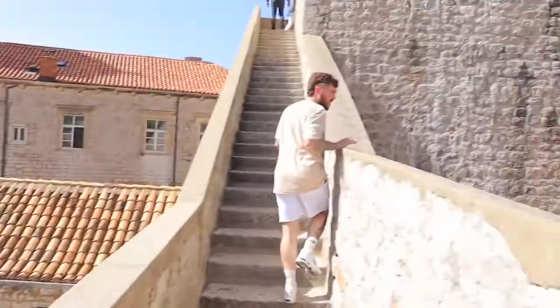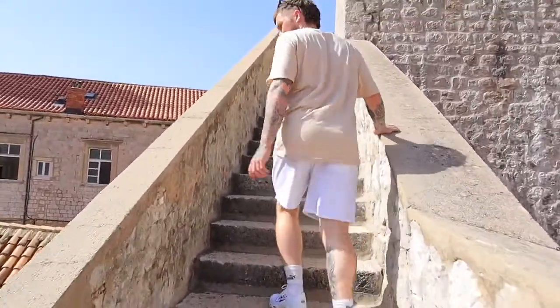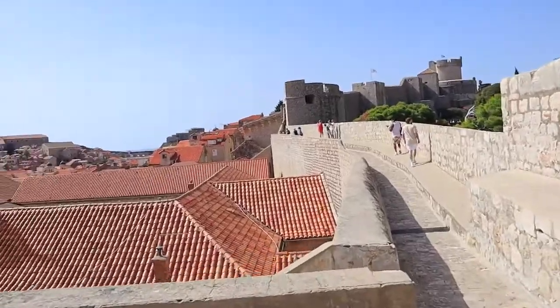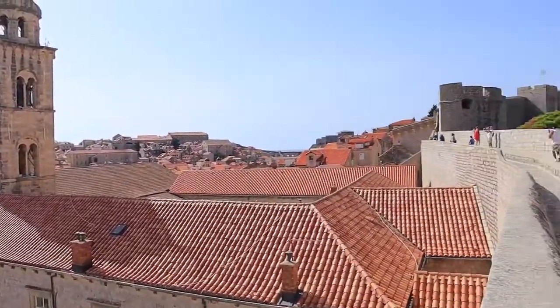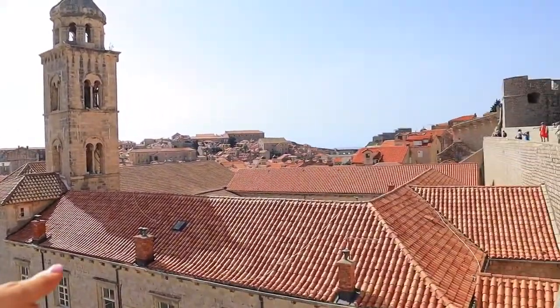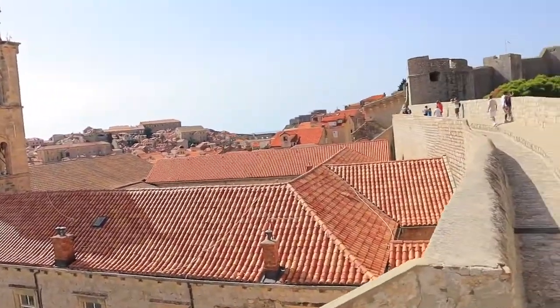We're getting pretty high up now. You're like camouflaged into the wall! Just being up this high and literally seeing so many different buildings with their orange roofs — it's just really impressive. I don't know how it's coming out on camera, but it feels really cool.